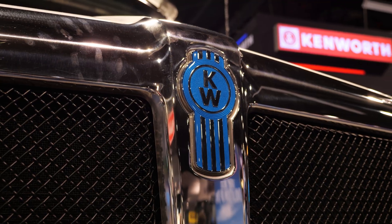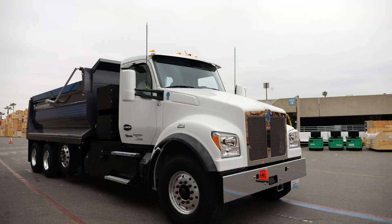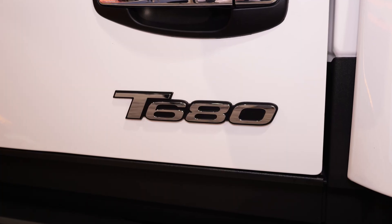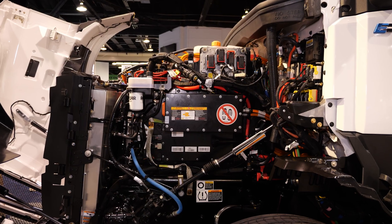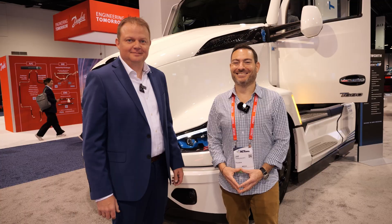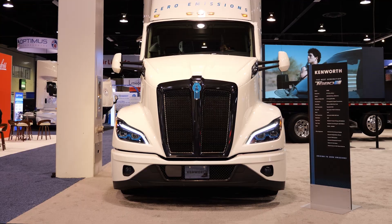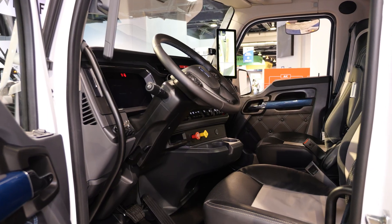Earlier this year, Kenworth unveiled their new T880E, the industry's first vocational Class 8 battery electric truck, and the next generation T680E. Both of these trucks are built on the brand new PACCAR integrated e-powertrain system. In this video, we talk with Kenworth Assistant Chief Engineer Nick Harker about what fleet owners and potential buyers need to know about these next generation models.